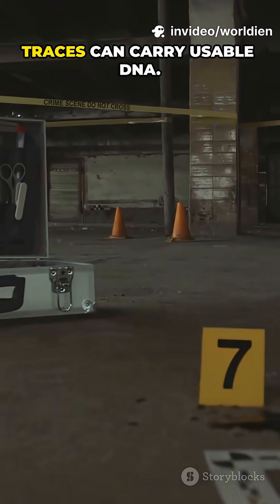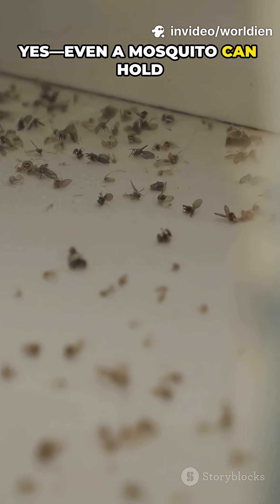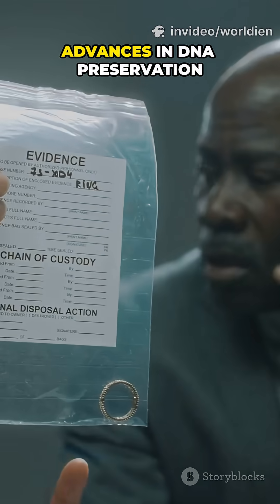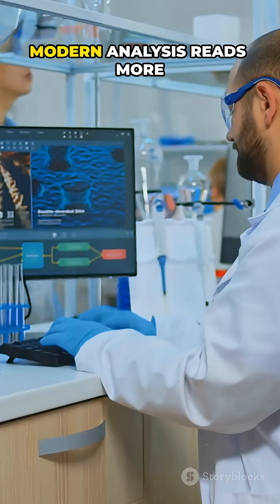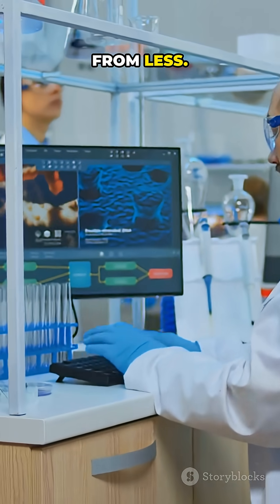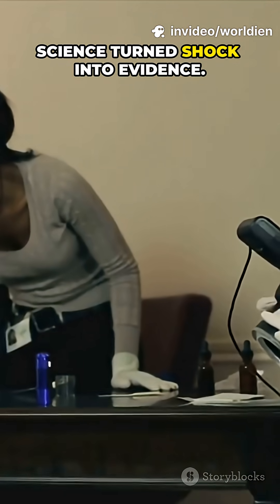Takeaway: even indirect traces can carry usable DNA. Yes, even a mosquito can hold the clue. Advances in DNA preservation keep samples stable, and modern analysis reads more from less. Tiny details now drive big leads — science turns shock into evidence.